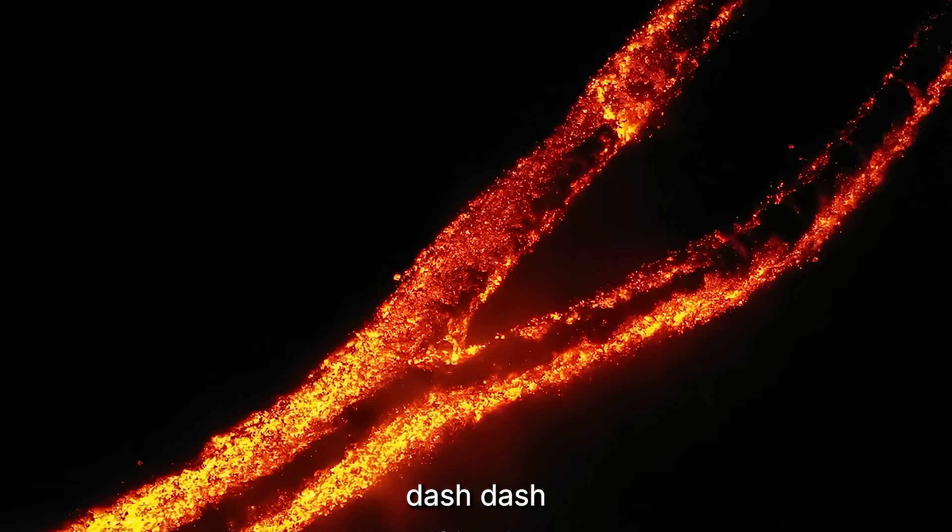For years, scientists thought Etna's movement was just surface creep — harmless expansion from small eruptions. But in 2018, a research team from Germany and Italy proved otherwise. They anchored sensors to the seafloor beneath the Ionian Sea, directly in the volcano's shadow, and what they found shocked them. The entire southeastern flank isn't just shifting on land — it's sliding underwater. The base of Etna, the part buried beneath the sea, is creeping toward the abyss. And that means the mountain isn't cracking from the top down. It's failing from the bottom up.